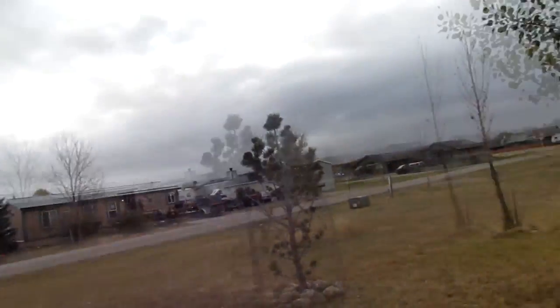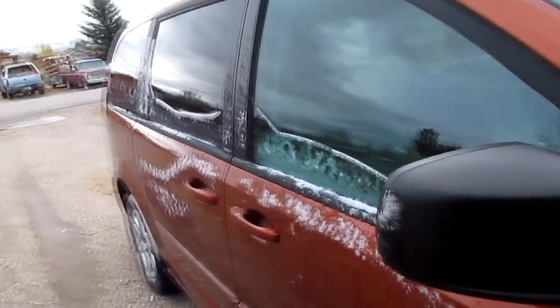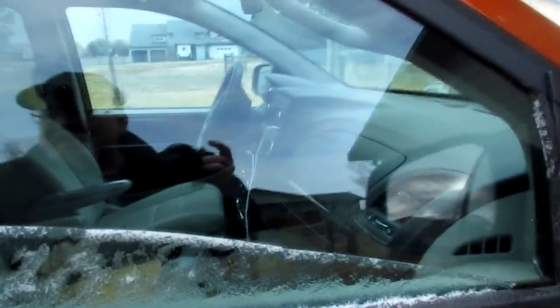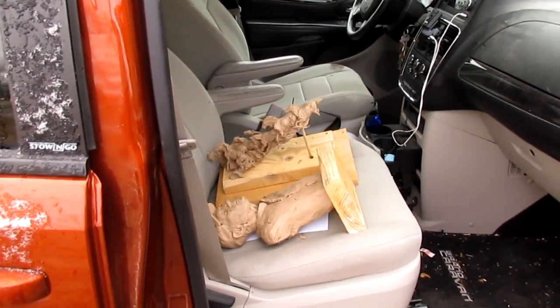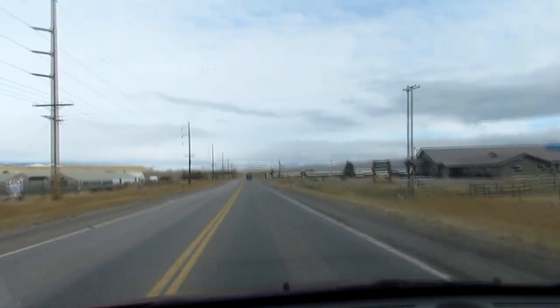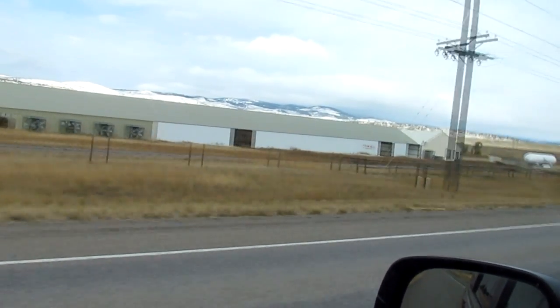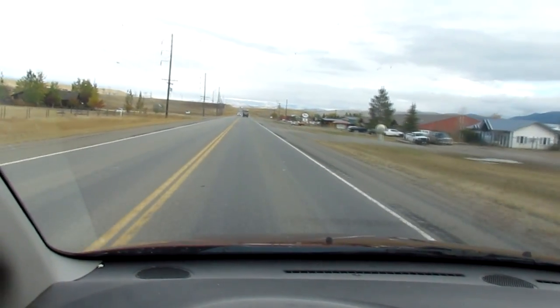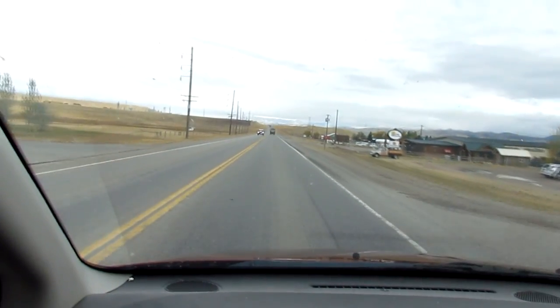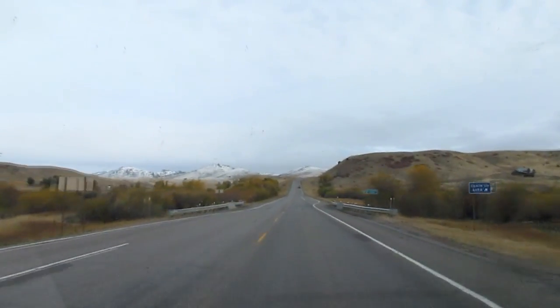I've got the car running and I'm ready to go. It's 32 degrees outside and just cloudy right now. Hopefully it won't snow. We did get snow last night — you can see it in the foothills right there. That's the Graveleys on the western side of the valley. I can't see the mountains on the east side because they're covered in clouds. I'm heading north, and if there's snow on the foothills there's probably going to be snow on the pass. I'm just going to take it one mile at a time.